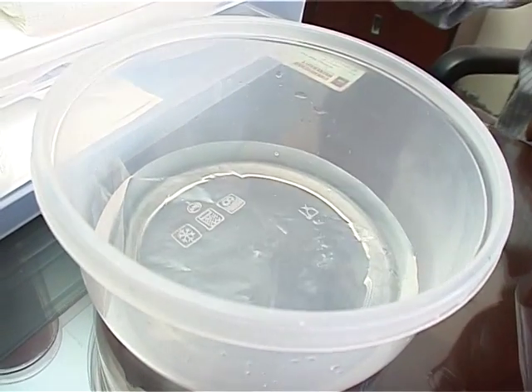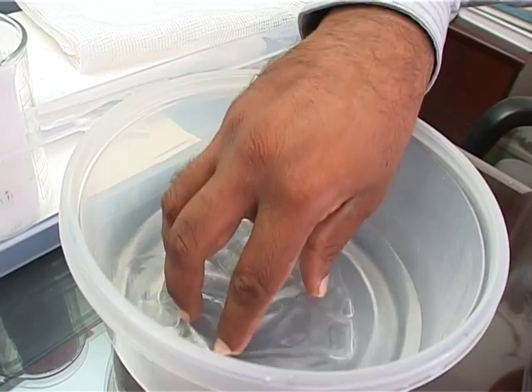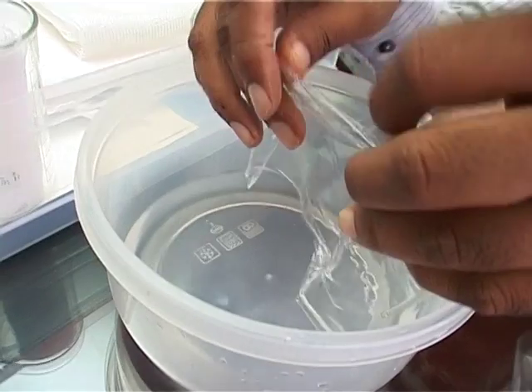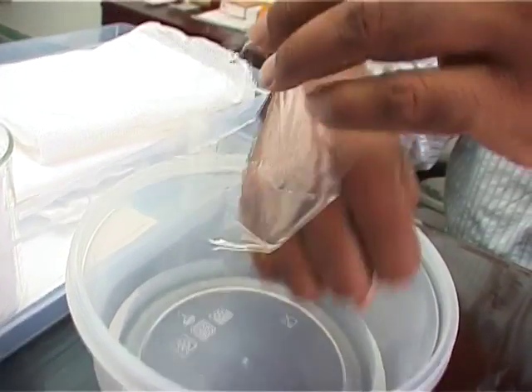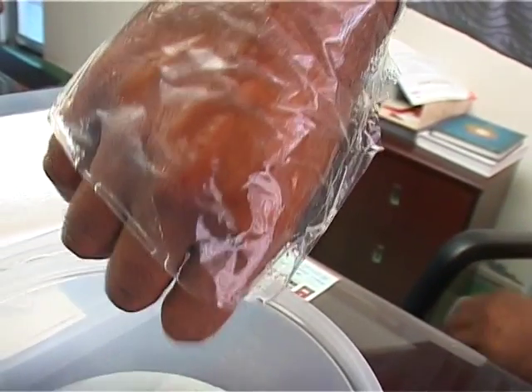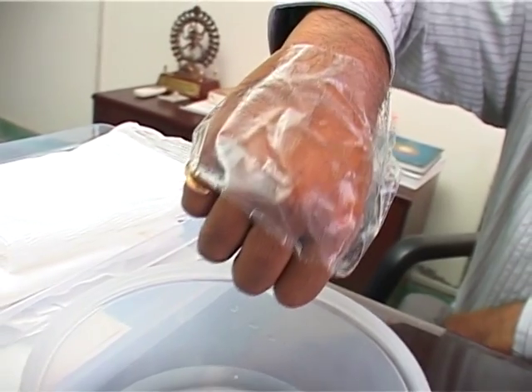The application of the artificial skin does not require any surgeon or advanced hospital facilities. It can be used on the affected person by primary health care workers or even family members, saving precious time when the patient is critical and ensuring survival during transportation to advanced medical care facilities.